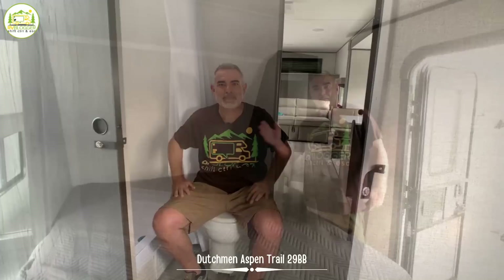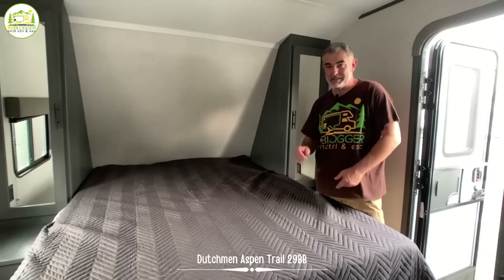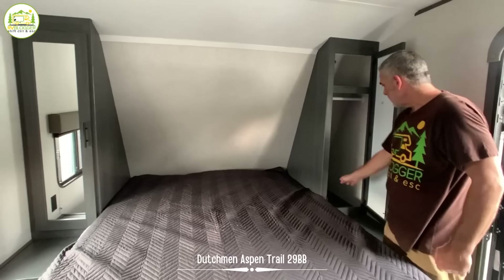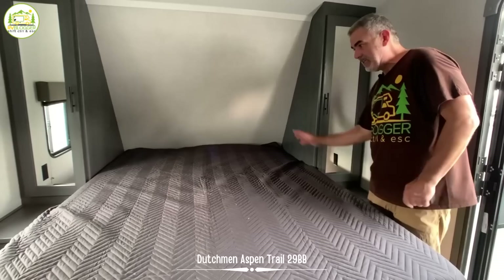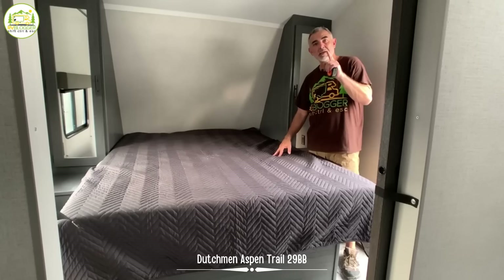Here in the master bedroom, there's a good size bed — a queen size bed, 60 inches wide and 78 inches long, so it's a short queen but just by a couple of inches. On each side you've got a good size wardrobe closet, about three feet deep, so you can store a lot of stuff. There's also a little nightstand on each side of the bed with a receptacle so you can plug things in and recharge them overnight. You can also get out on each side of the bed, which is nice so you don't disturb your partner if you get up in the middle of the night.